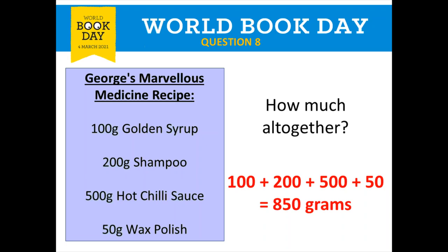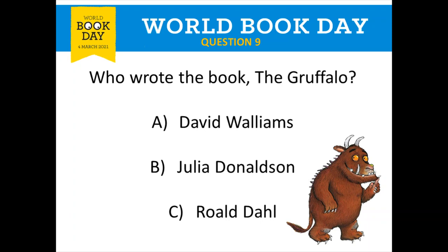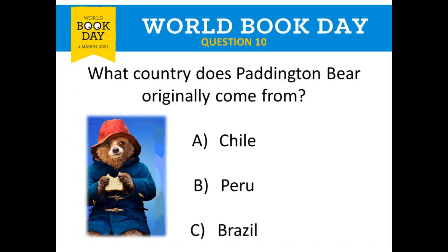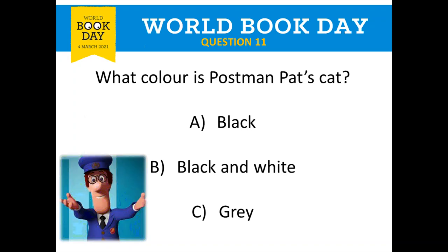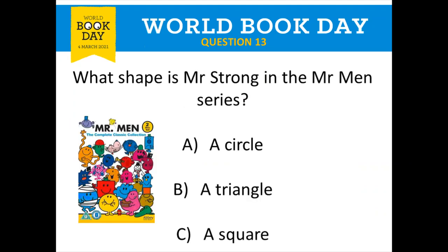Round two was all about books. The Gruffalo was written by Julia Donaldson — option B. Paddington Bear originally came from Peru — option B, a tricky one. Postman Pat's cat is black and white — it's even in the song. The name of the tiger in The Jungle Book was the very first option, Shere Khan. And Mr. Strong is a square — give yourself a tick for each of those.